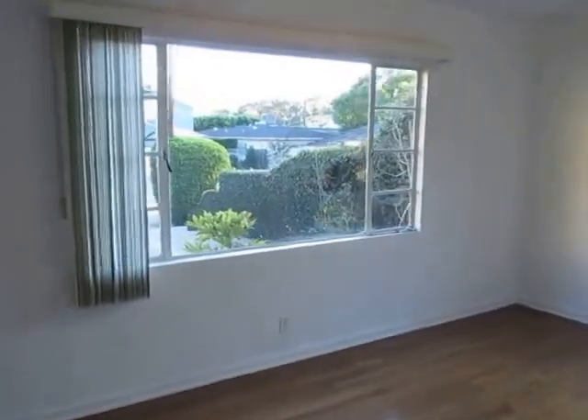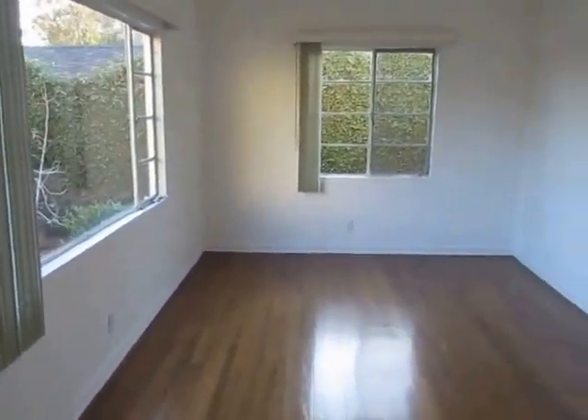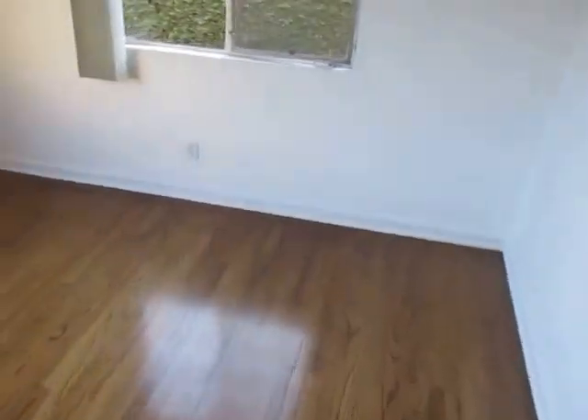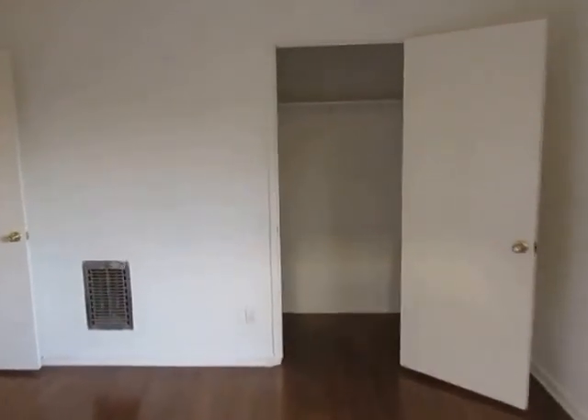Here is the master bedroom, a very good-sized room with windows on two of the walls, original hardwood flooring throughout the unit, vertical blinds on these windows, and a good-sized closet in here.